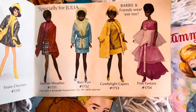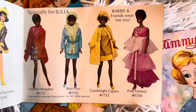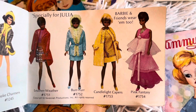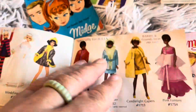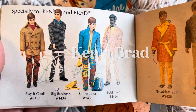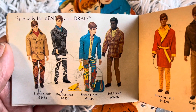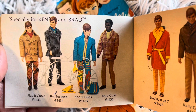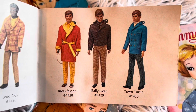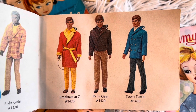Here we are — Julia. Especially for Julia there's Leather Weather, Fur Fur, Candlelight Capers, Pink Fantasy. Wow! Especially for Ken and Brad: Play it Cool, Big Business, Shorelines, Gold Gold Gold, Breakfast at 7, Rally Gear, Town Turtle.